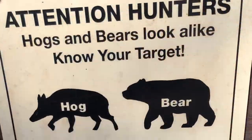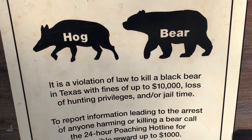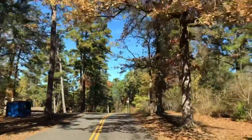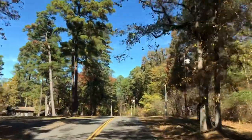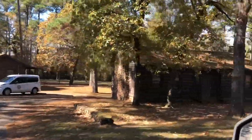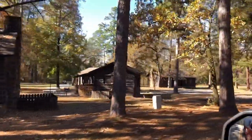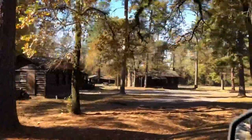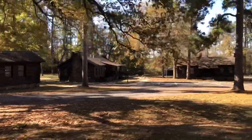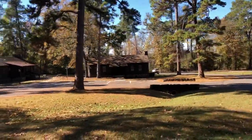You might not know — we do have black bears in Texas, and I think this was a good sign: you better know what you're shooting at. These cabins are really nice. Some of them have bathrooms, some of them don't, and some of them have fireplaces. There are different types of cabins, so some of them are larger. Look at that cabin — these are legit cabins.